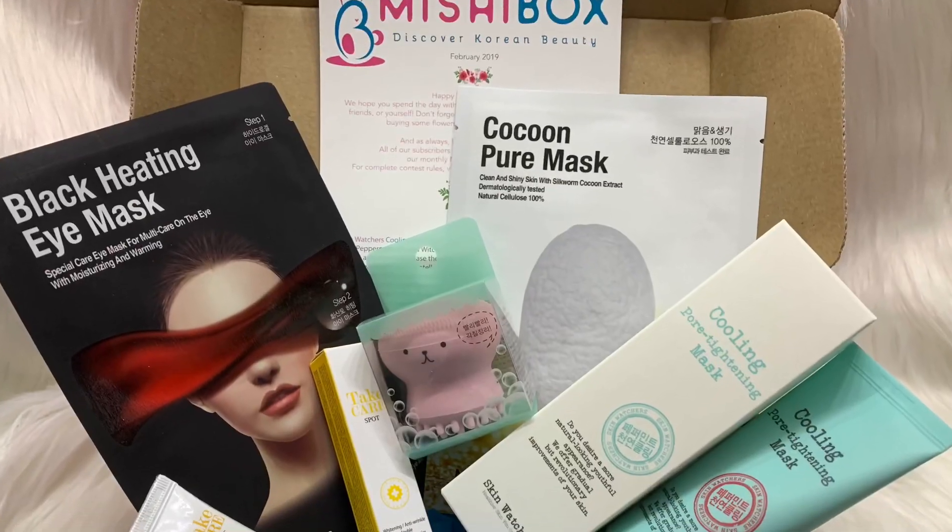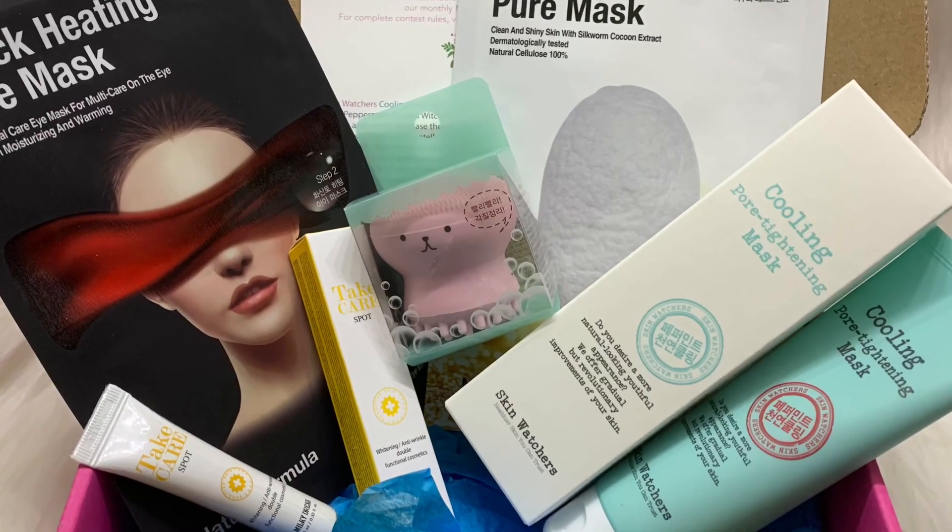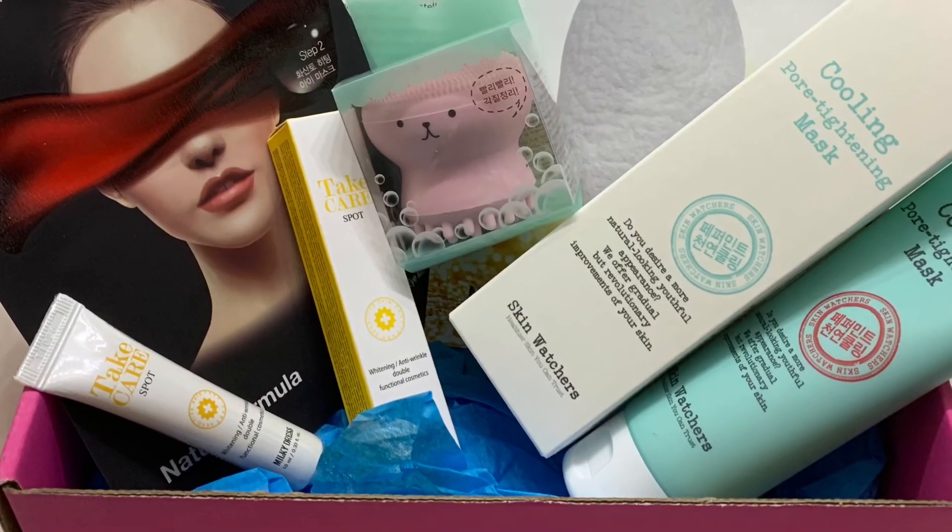Comment down below, let me know — did you think this was a good box? And that is everything that I have for you guys. If you're not already, go ahead and hit that subscribe button so you will not miss a future video on my channel. And until next time, keep a smile on that gorgeous face of yours. I'll see you on the next one. Bye!